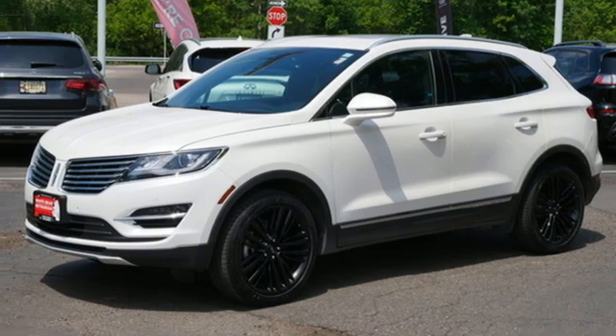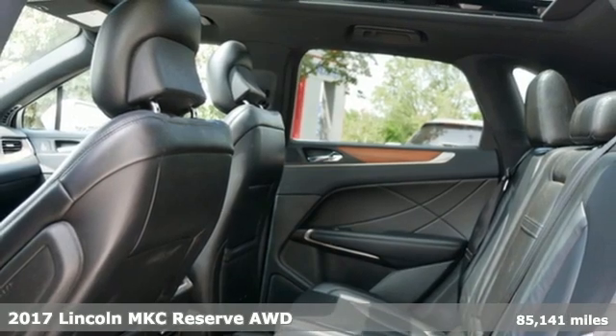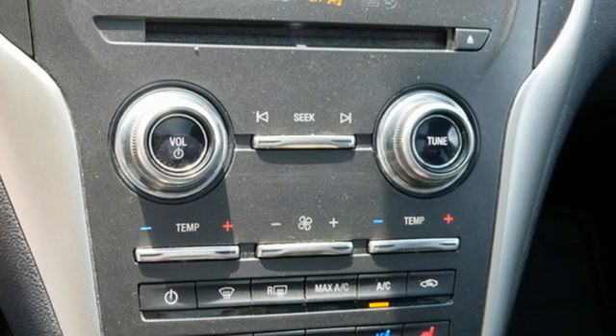It's a 2017 Lincoln MKC. Here you can find luxury sedan refinement blended with the best traits of a sport crossover, and it comes with all the amenities you need.